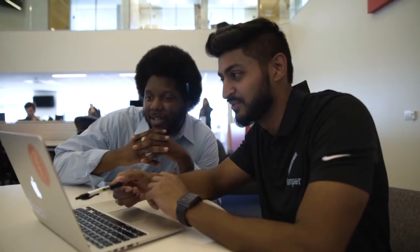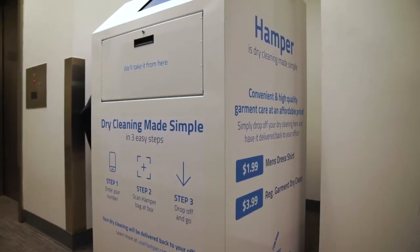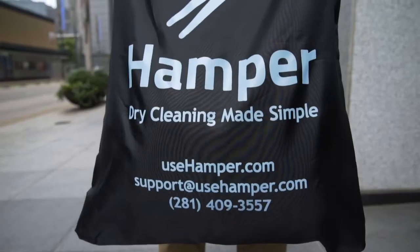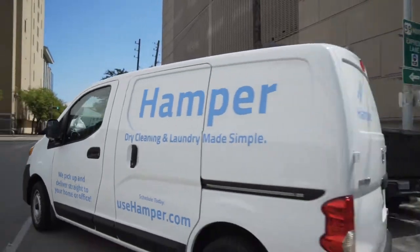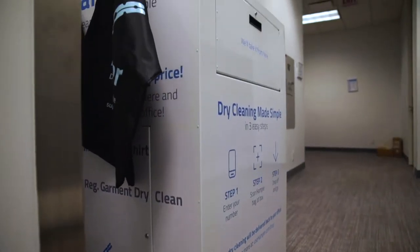Hamper is determined to make dry cleaning and laundry simple while offering customers a delightful experience. You can use Hamper in one of two ways: through our home pickup and delivery service, or by using our Hamper kiosk located in your office building.